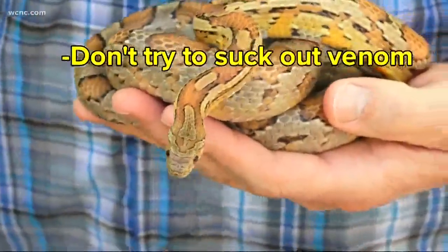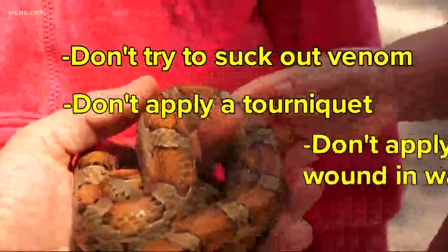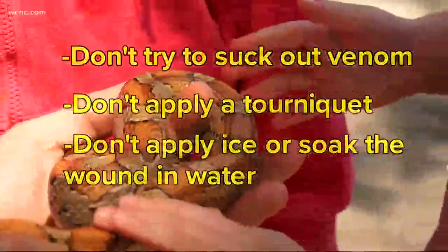A few things not to do: don't try to suck the venom out. Don't apply a tourniquet. And don't apply ice or soak the wound in water.